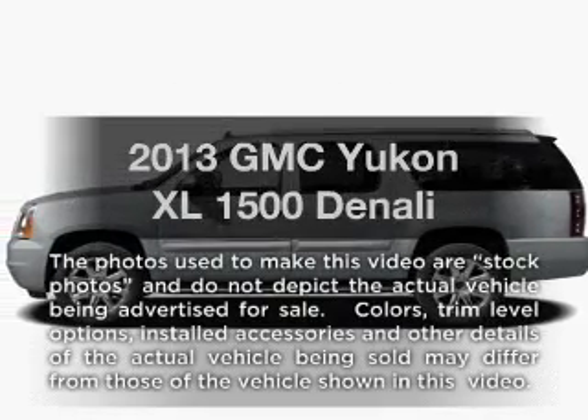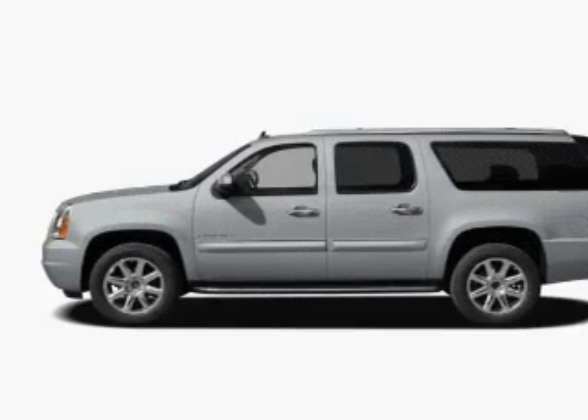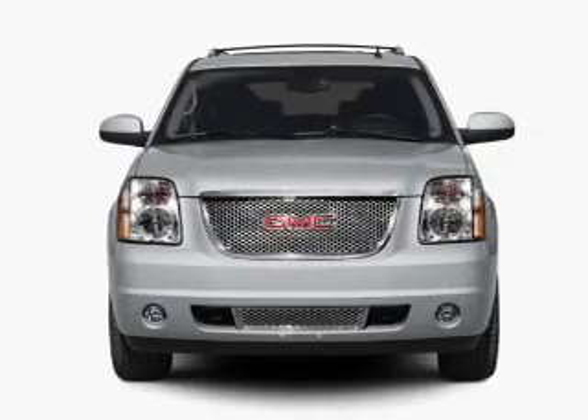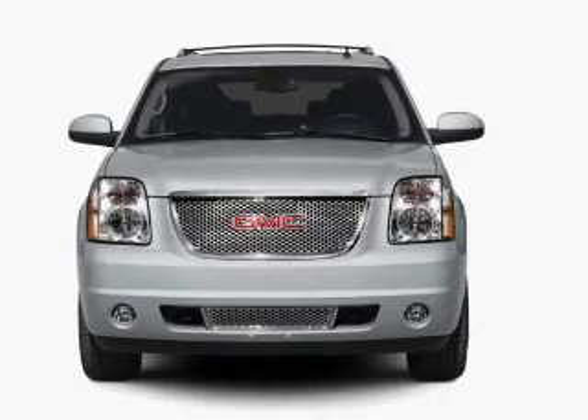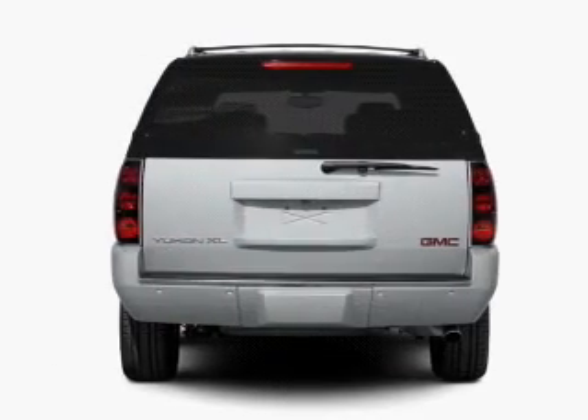Presenting the 2013 GMC Yukon XL. If you're looking for a first-rate auto, this one could be yours today. With a powerful eight-cylinder engine, the powertrain includes rear-wheel drive, connected to a smooth-shifting six-speed automatic transmission.